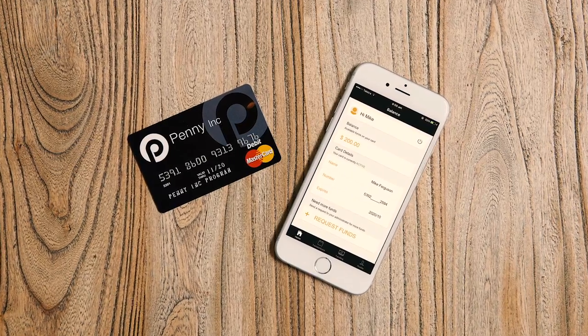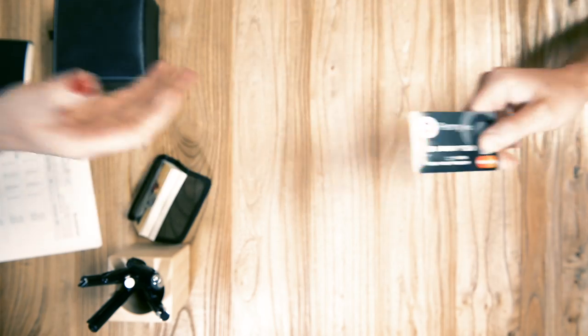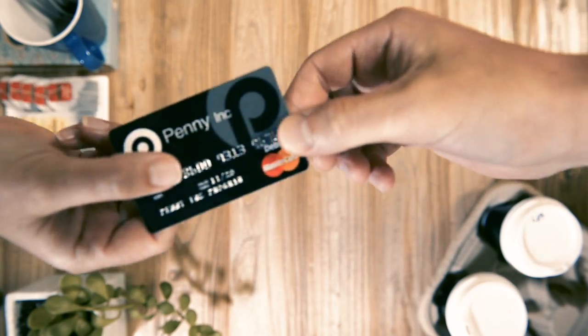Penny Inc. makes expenses, well, less expensive. It's a prepaid corporate debit card and expense management system that's free and super easy to use.